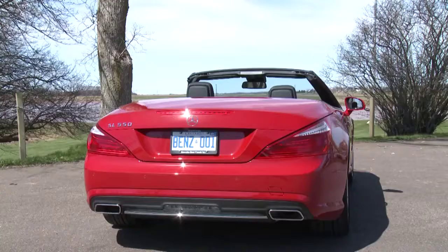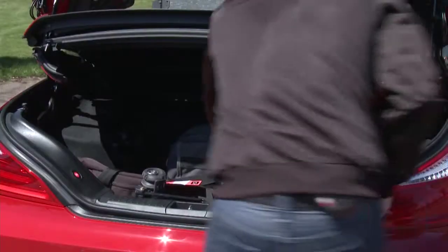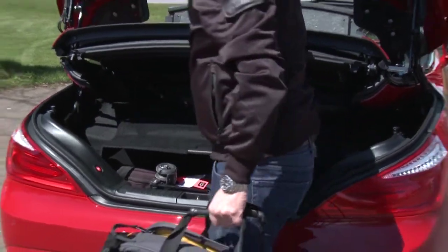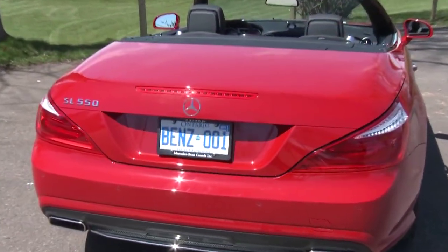This is a retractable hard top. It takes just seconds to put the roof down, but what's remarkable is in the back you have an area underneath the tunnel cover and you can fit a lot of stuff in there. We have our camera bag, our tripod, all kinds of things in there — and there's still enough room for two people to go away for a weekend in this car.